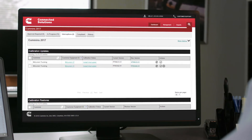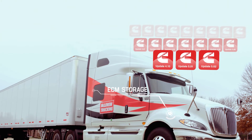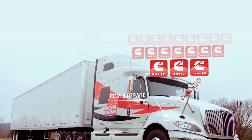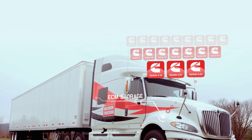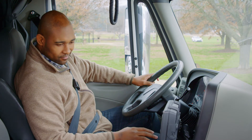The status of ongoing updates can be checked at any time using the Cummins Connected Solutions portal. Your Cummins engine maintains the original software in the engine control module throughout the update process. Should any problem occur, the previous version is automatically restored, minimizing any risk of interruption to the driver's schedule.